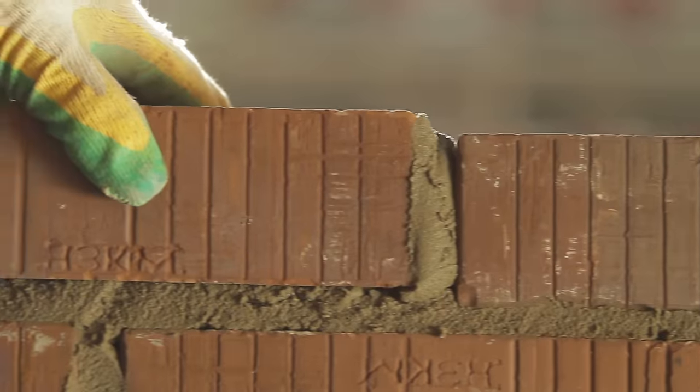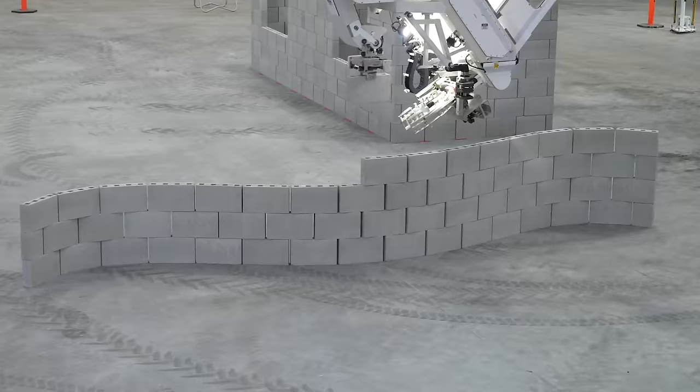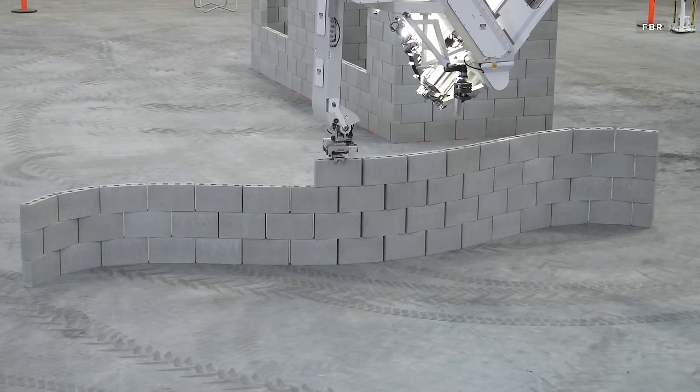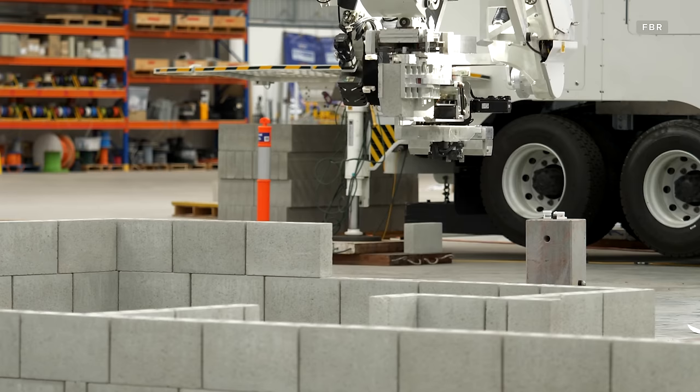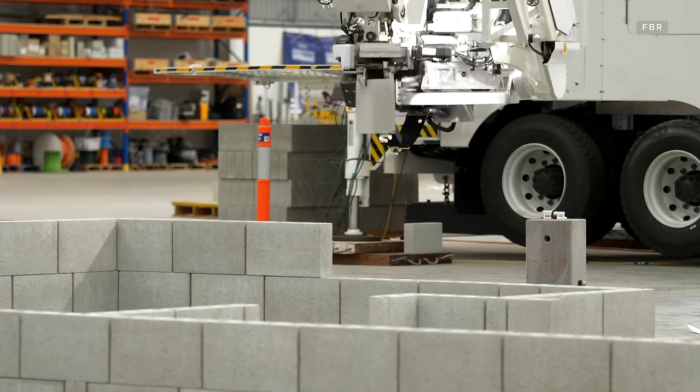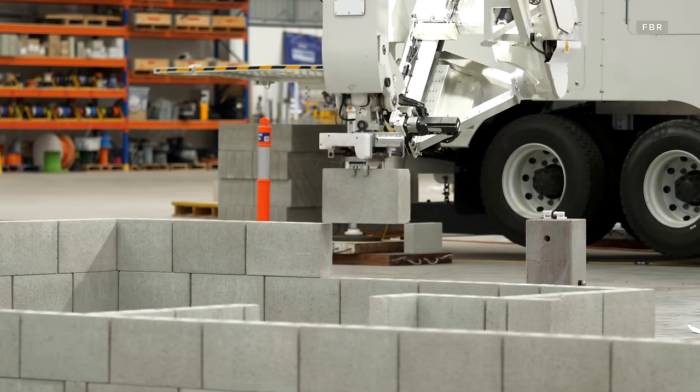For reference, human bricklayers typically lay 300 to 500 bricks per day, with the record being an astonishing 914 bricks in just one hour. The Hadrian X's 200 bricks per hour may sound slow in comparison, but it's not using ordinary bricks. These are made special for the Hadrian X by FBR, and they're 12 times larger than standard house bricks.